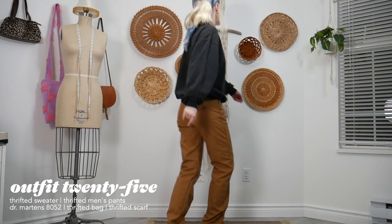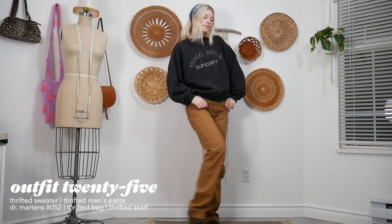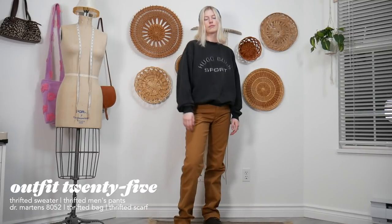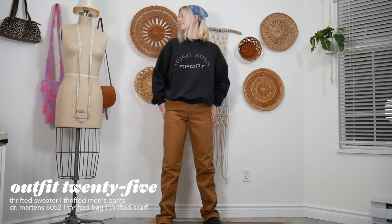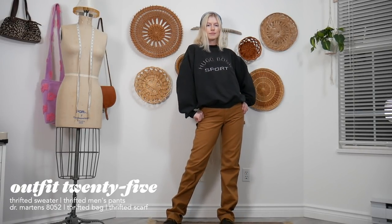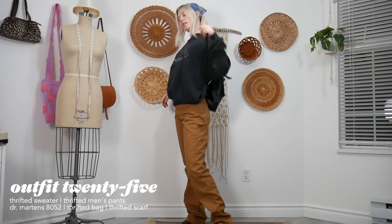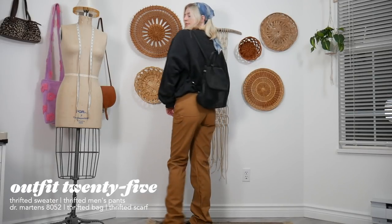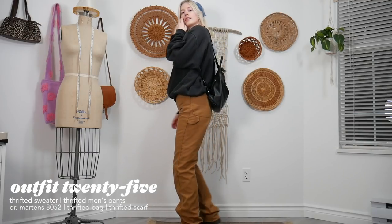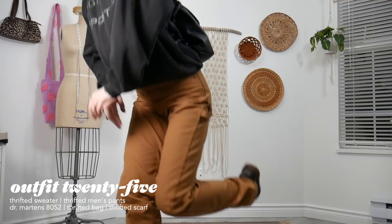For the last outfit, easily the most casual one: just a pair of pants and an oversized sweater. I spiced it up with a bandana — and yes, you should be happy it's not a bucket hat! I also paired it with my thrifted little backpack because then you don't have to carry a purse, which is very convenient.